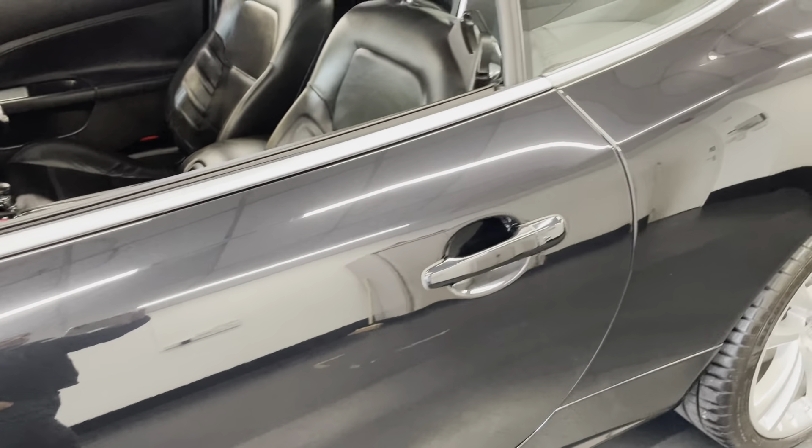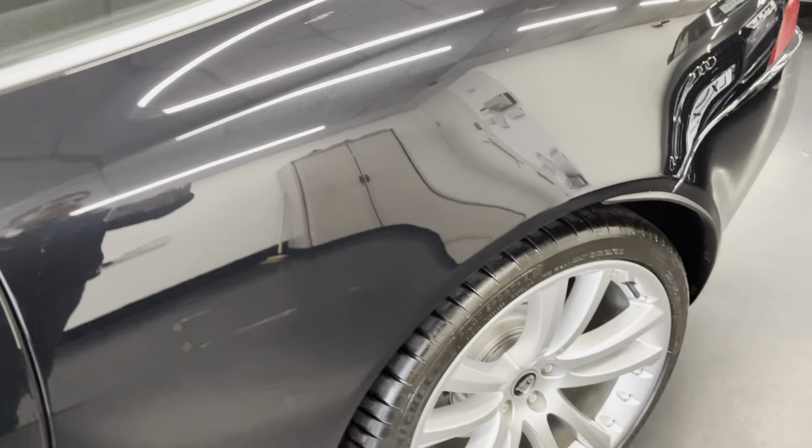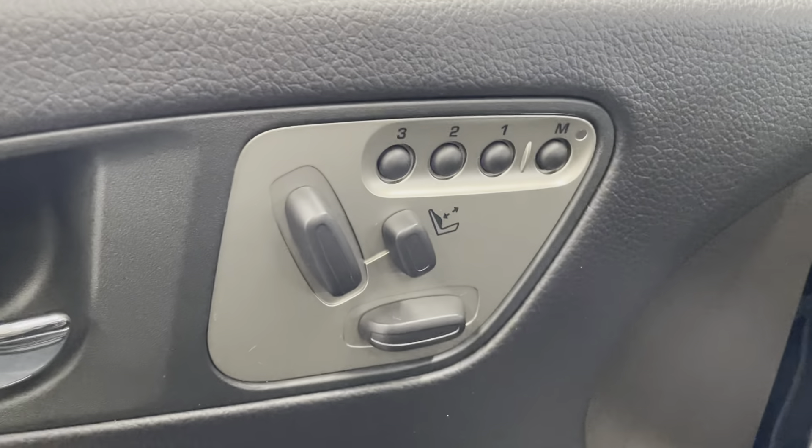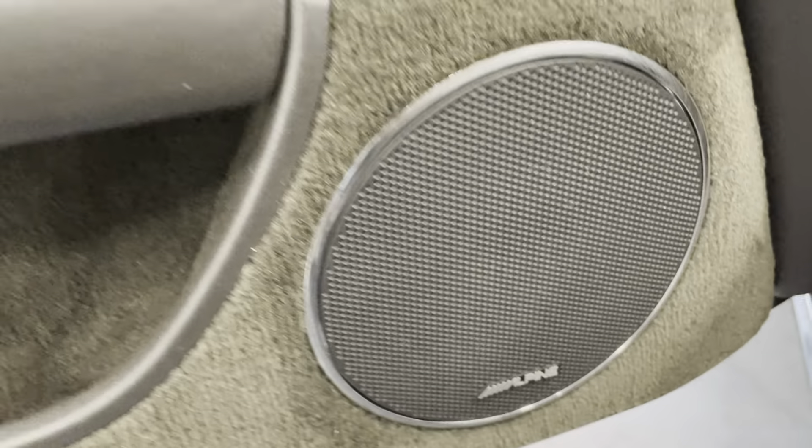It's a very nice color combination. You've seen the exterior — let's jump inside the car and show you the interior. Starting off with the front passenger door, it's nice and clean. It does have the memory electric seats, and there's also an upgraded sound system.